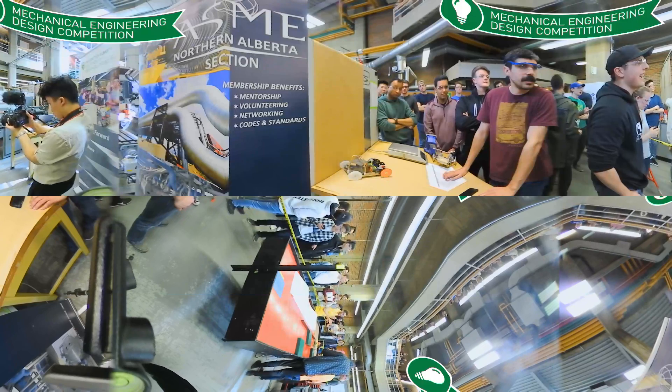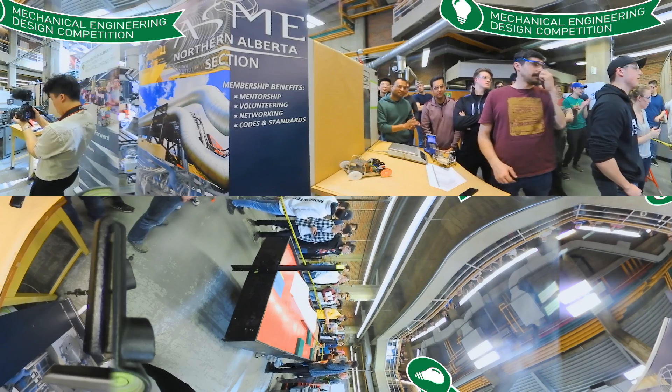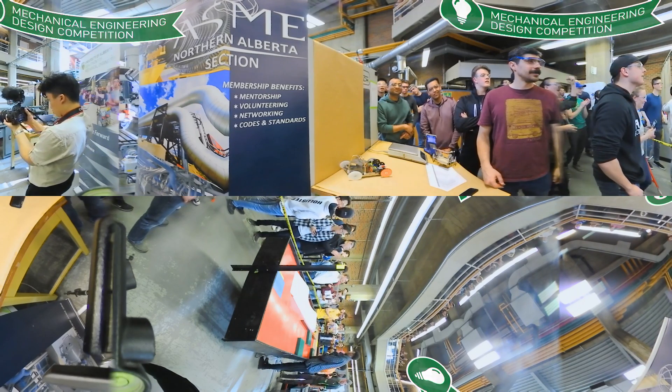Research and learning are the pillars of any great university, and you'll find plenty of opportunities to take a hands-on approach no matter what program you choose here at the U of A. You've arrived at the Mechanical Engineering Design Competition, where student teams go head to head and attempt to navigate their robotic vehicles through different challenges on a custom-built course.